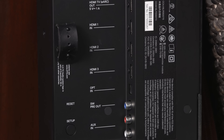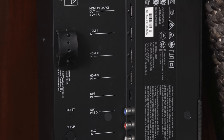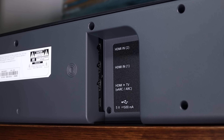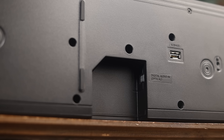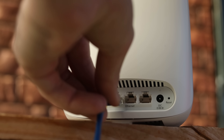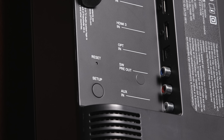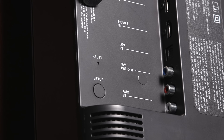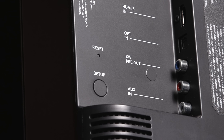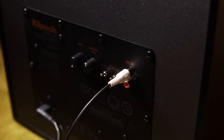Samsung and LG have two HDMI inputs, whereas the Sennheiser steps that up to three. LG and Sennheiser have a USB port for music playback, whereas Samsung's is only for servicing. Sonos and Sennheiser have a single Ethernet port for those who prefer a wired connection. Sennheiser also has an RCA input for plugging in an analog device such as a turntable, plus a subwoofer out on the Ambio for connecting any wired sub of your choice.